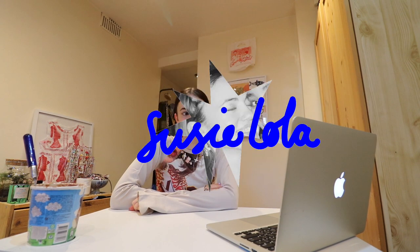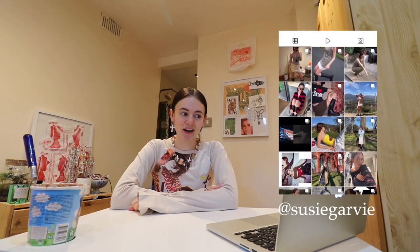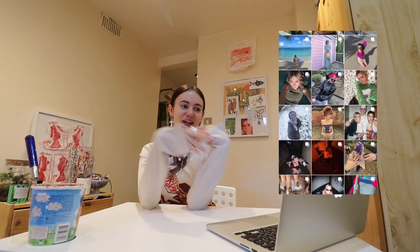Welcome back to the channel, my name is Susie and today we'll be shopping for my summer wardrobe. I'm going to be taking you through the journey of trying to acquire a bunch of different pieces I've had my eye on, so I hope you enjoy and fingers crossed I actually find some stuff.